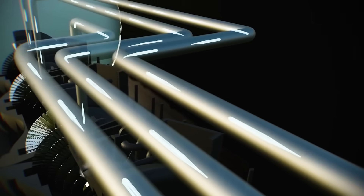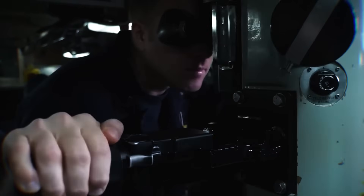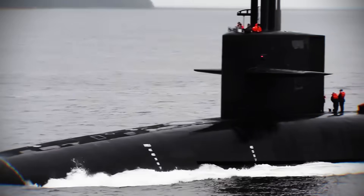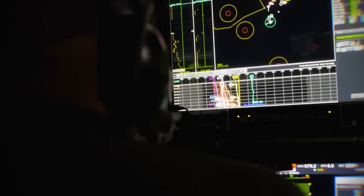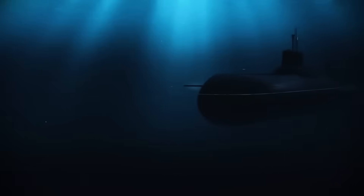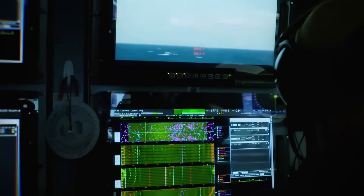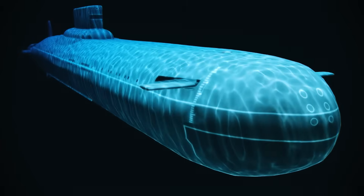But what good is endless power if everyone knows where you are? The true genius of these submarines lies in their ability to disappear. Stealth for a submarine is about being invisible to detection systems like sonar. The first step is the submarine's shape — a smooth, teardrop-like hull that reduces drag and turbulence, which are major sources of noise underwater. Next, engineers use special noise-reducing materials: the hull is covered with anechoic tiles, often made of rubber, that absorb sound waves instead of reflecting them back to enemy sonar. It is like wrapping the submarine in a giant sound-dampening blanket.